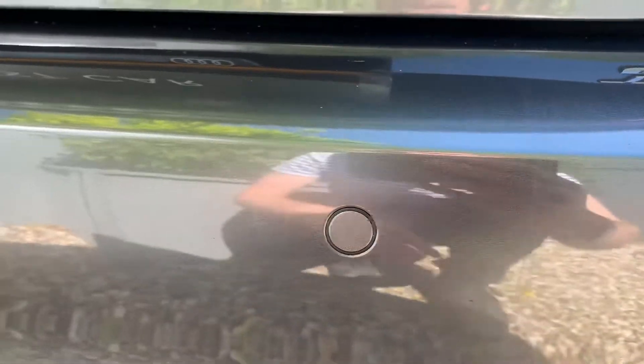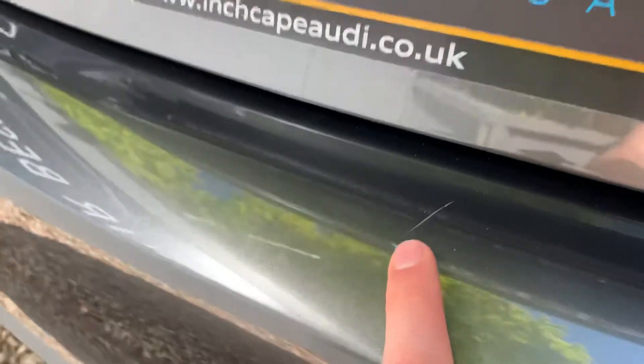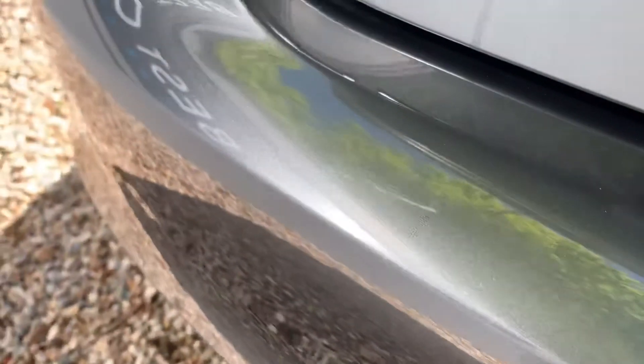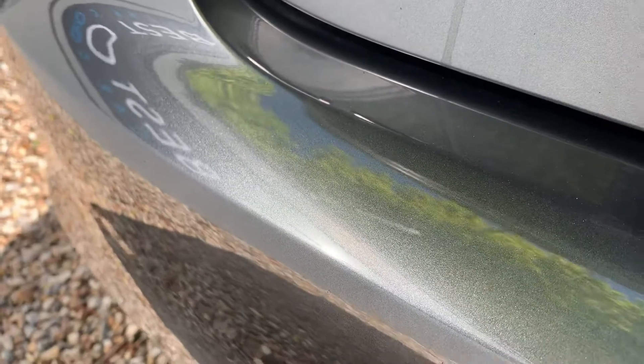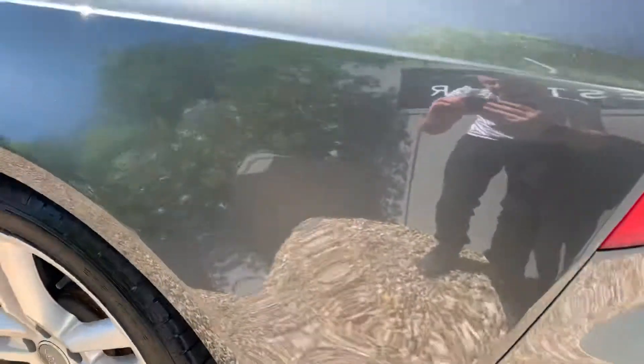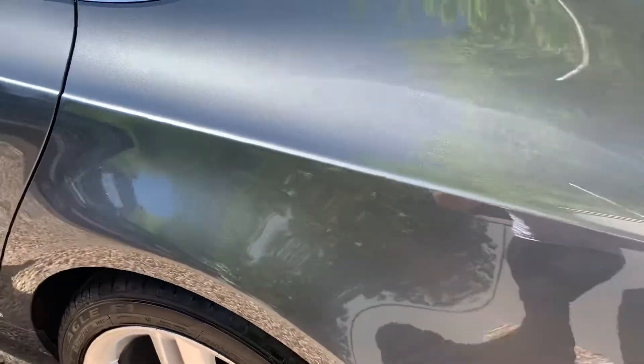A few minor scratches just over the loading area, and a couple of very small chips just there. Again, not a lot to report for most of this car.